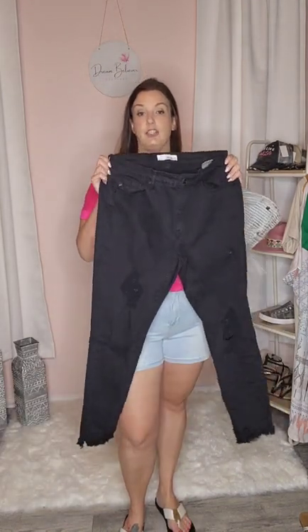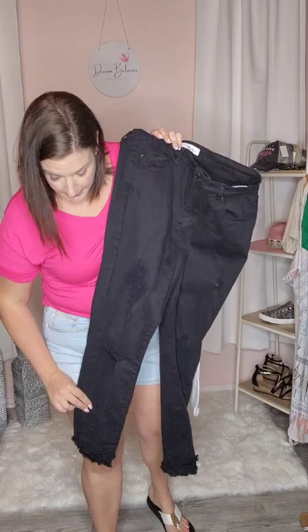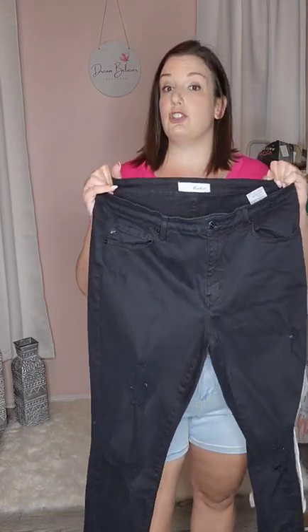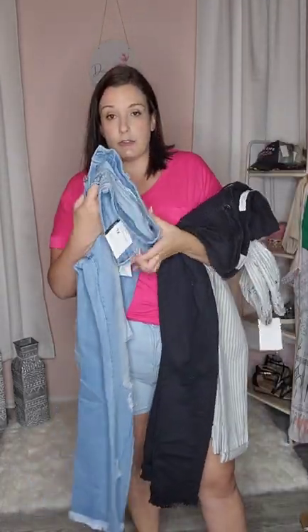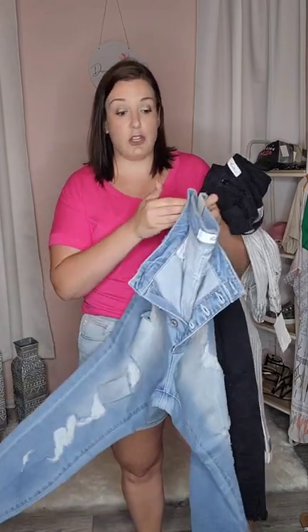One of my favorite go-to black jeans is my Can-Can Stepping Stone. This also has some distressing and some fraying at the bottom. Can-Can is also stretchy, so for the majority of them you can size down one. Just read the product description to see if it says highly stretchy or not — most of them are highly stretchy, so you could size down.